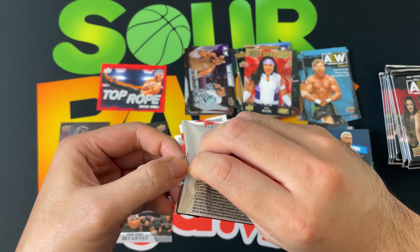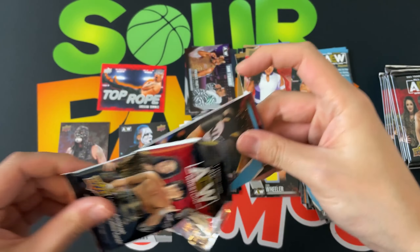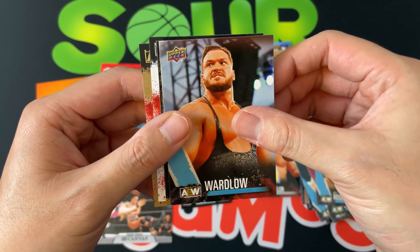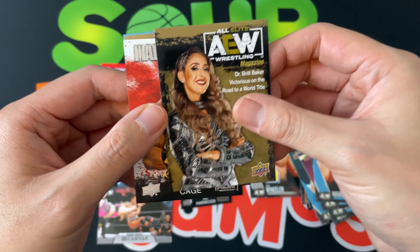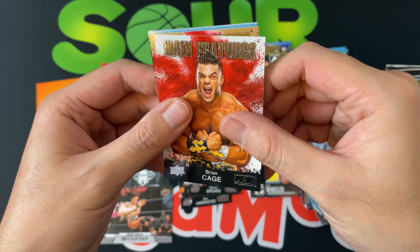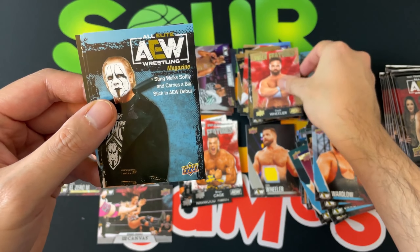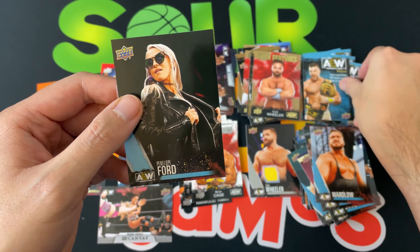Pack number one of blaster number two: Nyla Rose, Ward Lowe, a very cool bronze AEW Britt Baker main features, Brian Cage, Cash Wheeler, Sting the magazine, Brian Cage the magazine, and Penelope Ford.